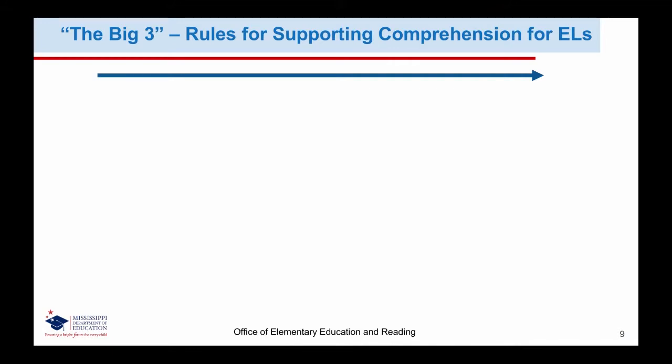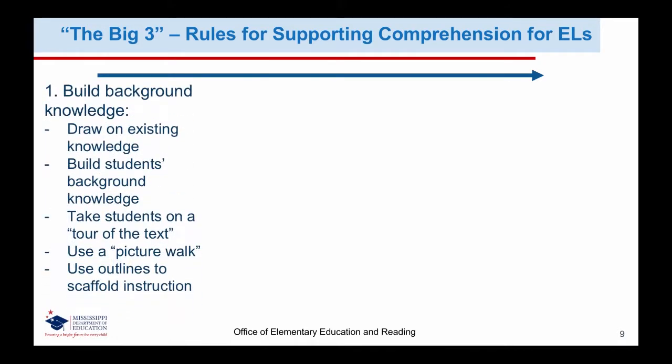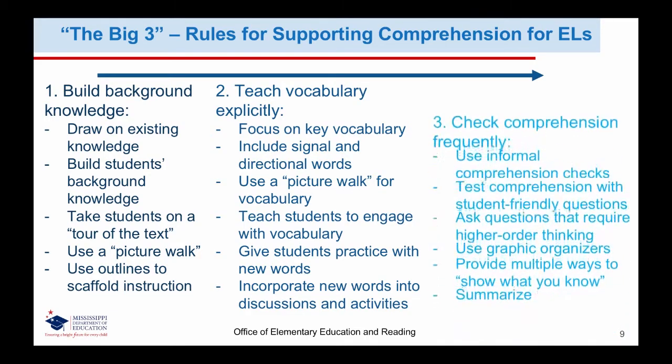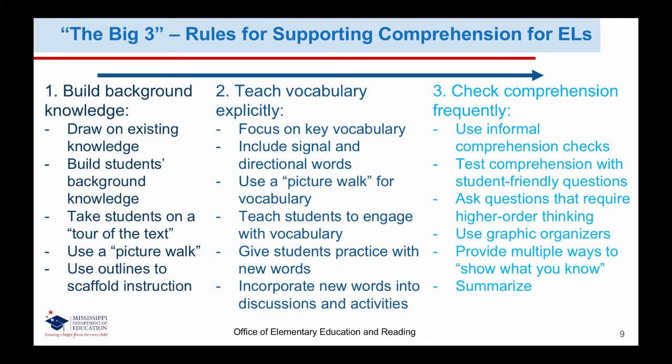The big three rules for supporting comprehension for English learners are: to build background knowledge, to teach vocabulary explicitly, and to teach comprehension frequently. We will discuss these three in more detail in the upcoming slides.